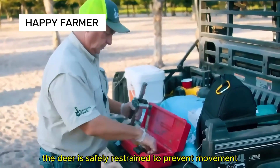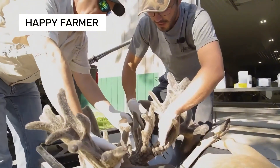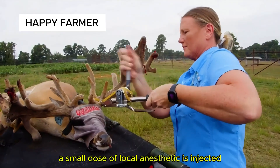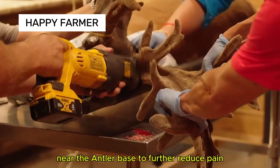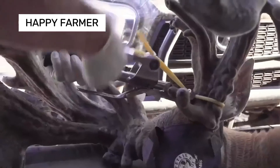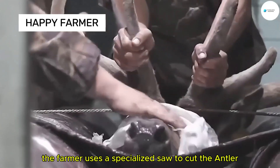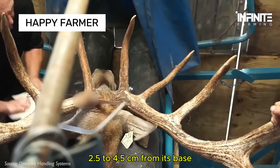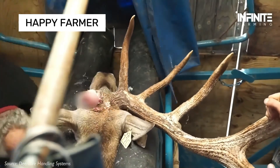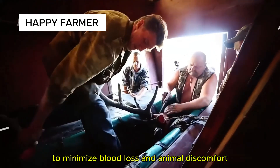The deer is safely restrained to prevent movement, which can be dangerous during the procedure. A small dose of local anesthetic is injected near the antler base to further reduce pain. The farmer uses a specialized saw to cut the antler 2.5 to 4.5 centimeters from its base. This is done quickly and precisely to minimize blood loss and animal discomfort.